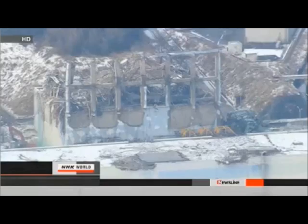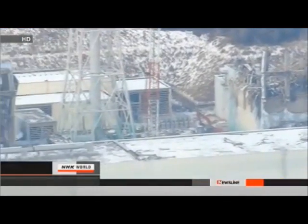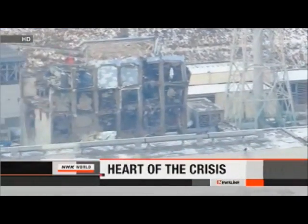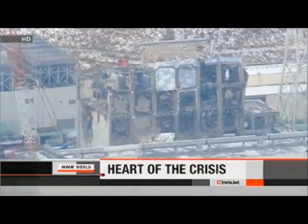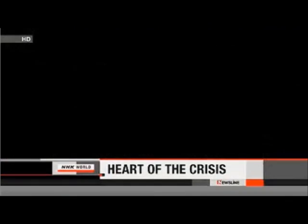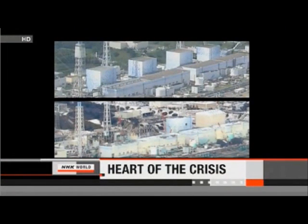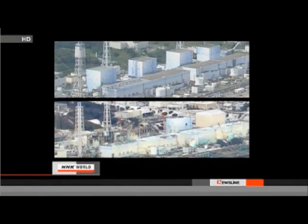On this week's nuclear watch, a bird's-eye view of a badly damaged facility. NHK took to the air last weekend, hours after the Japanese government scaled back the no-fly zone over Fukushima Daiichi. A year ago, explosions devastated the nuclear plant, turning it into a twisted mess of metal and debris. NHK World's Satoru Masuya was in the helicopter when the camera captured the images.